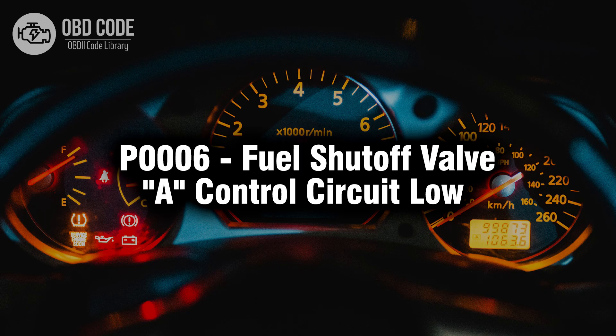Welcome. In this video we will talk about code P0006, its symptoms, causes and possible solutions.